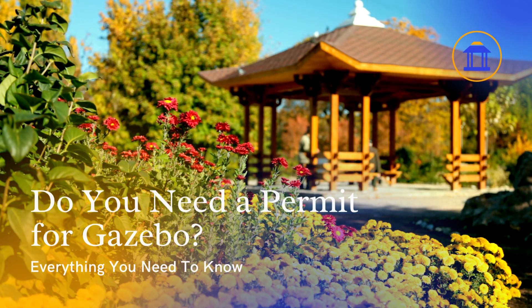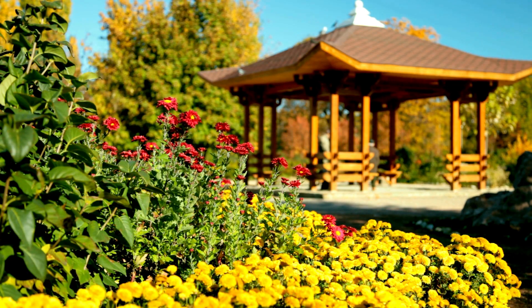Welcome back to Ask Gazebo, the go-to source for all your Gazebo-related questions. Today, we'll be answering a common question that many Gazebo enthusiasts ask: Do you need a permit for a Gazebo? Stick around as we dive into this topic and provide you with all the information you need.